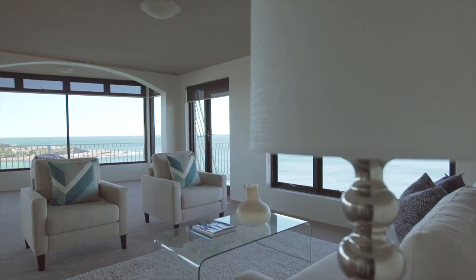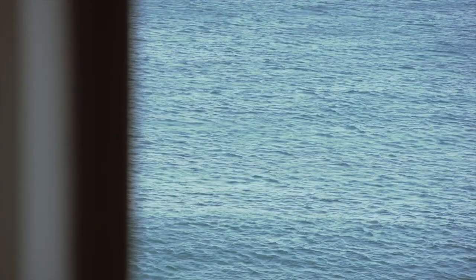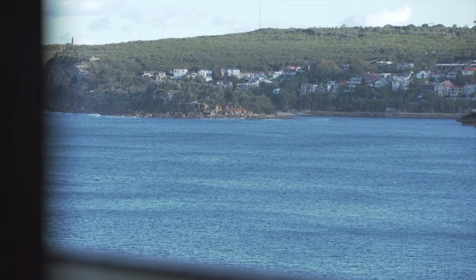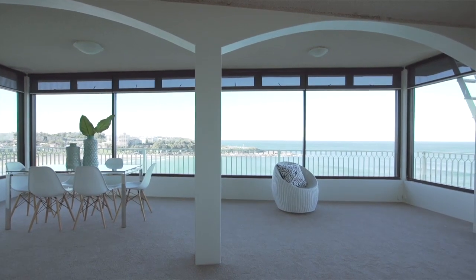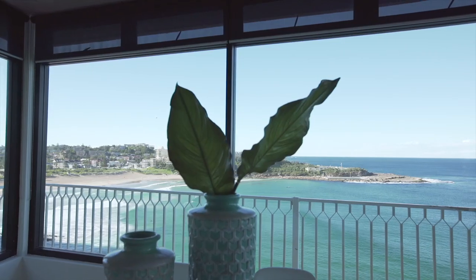This boutique block of three features three bedrooms, all with ocean views, two bathrooms, two car spaces, and a sun-drenched private rooftop. The property is a blank canvas, with plans about to be submitted to Council for upgrades, including underground parking, a lift, and apartment expansions.